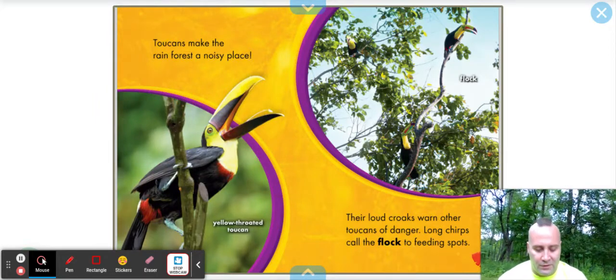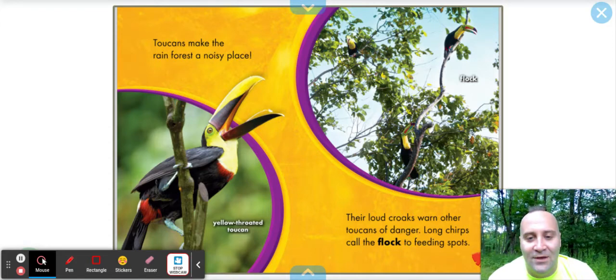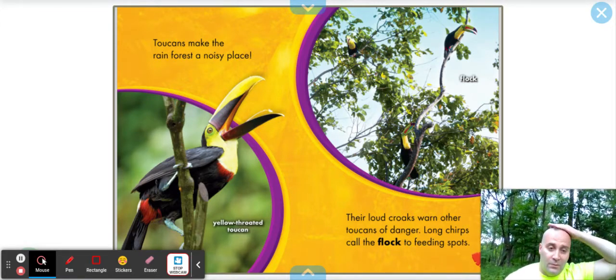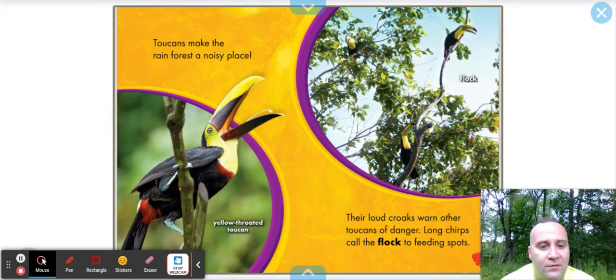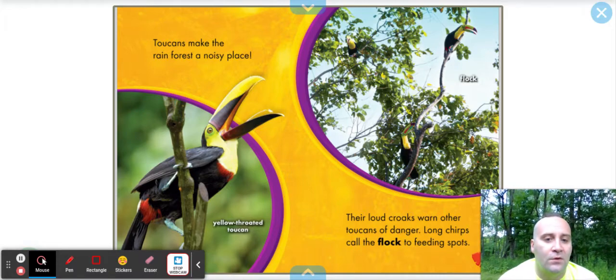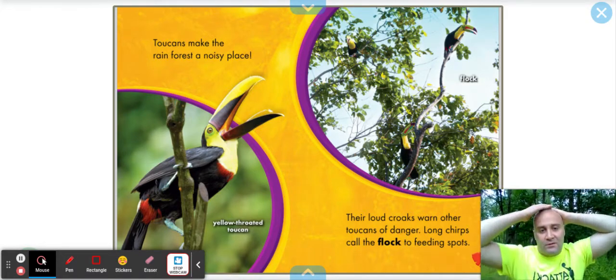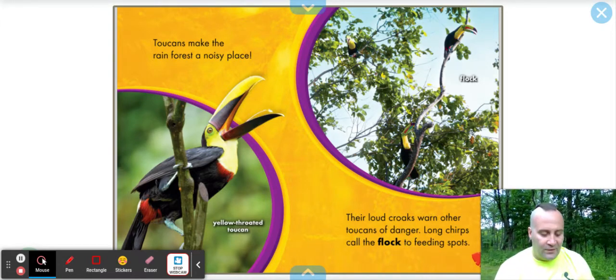Toucans make the rainforest a noisy place — they look like they're making a lot of noise. That's the yellow-throated toucan, and we've got a flock. A flock is when you have a lot of toucans together. Their loud croaks warn other toucans of danger. Long chirps call the flock to feeding spots. So they make different sounds depending on if there's danger or if they found something to eat, like figs.